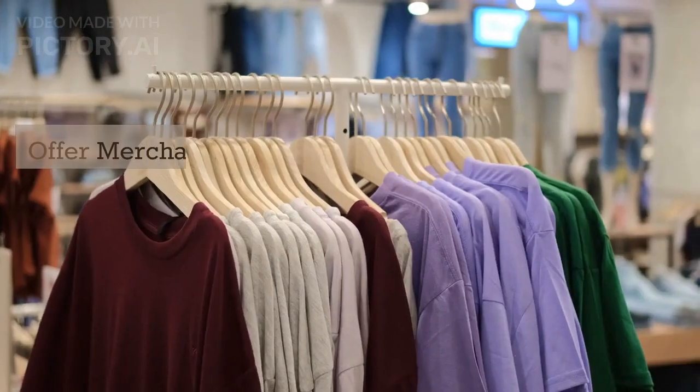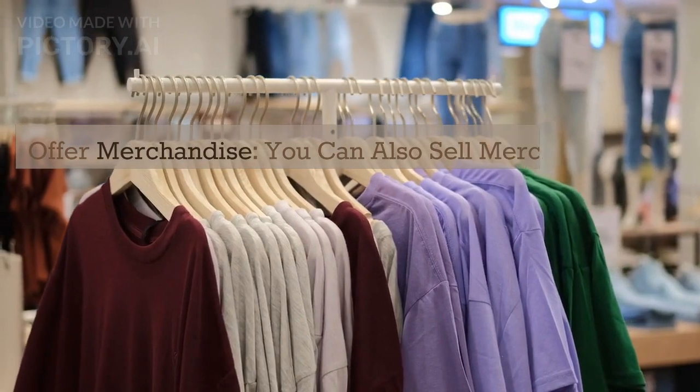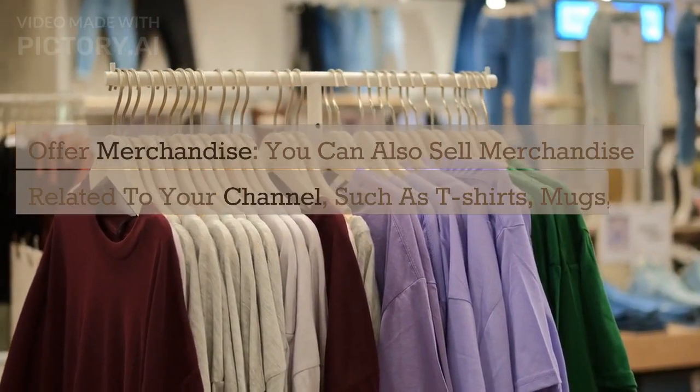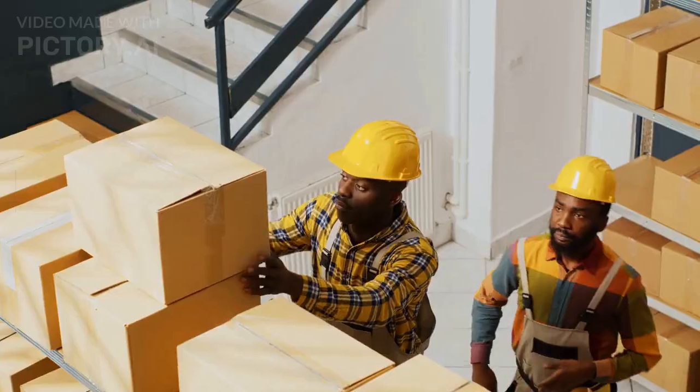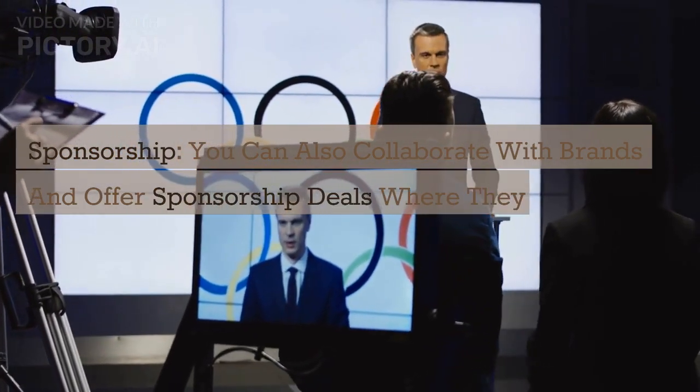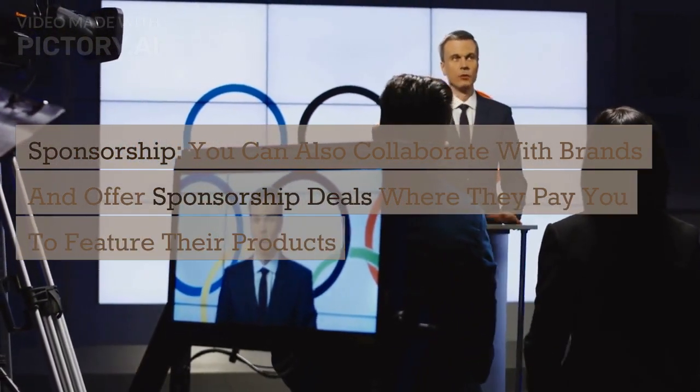Step 7: Offer merchandise. You can also sell merchandise related to your channel, such as t-shirts, mugs, or other branded items. Step 8: Sponsorship. You can also collaborate with brands and offer sponsorship deals where they pay you to feature their products in your videos.